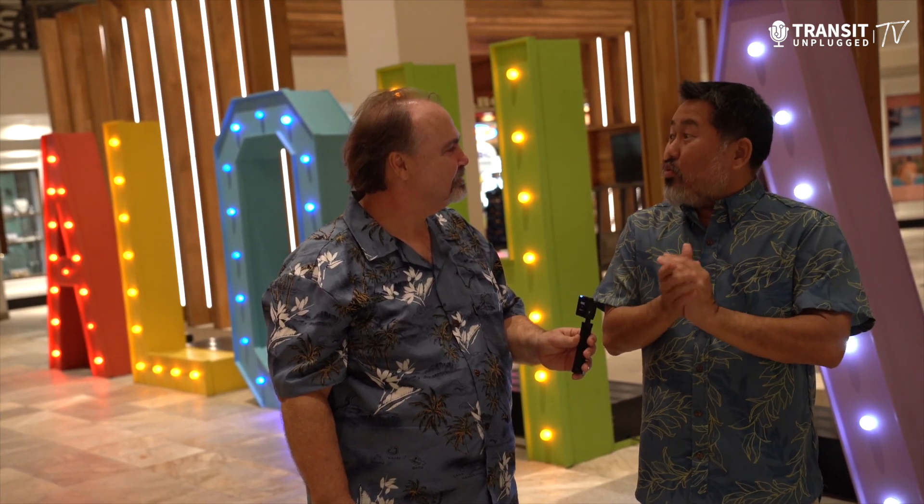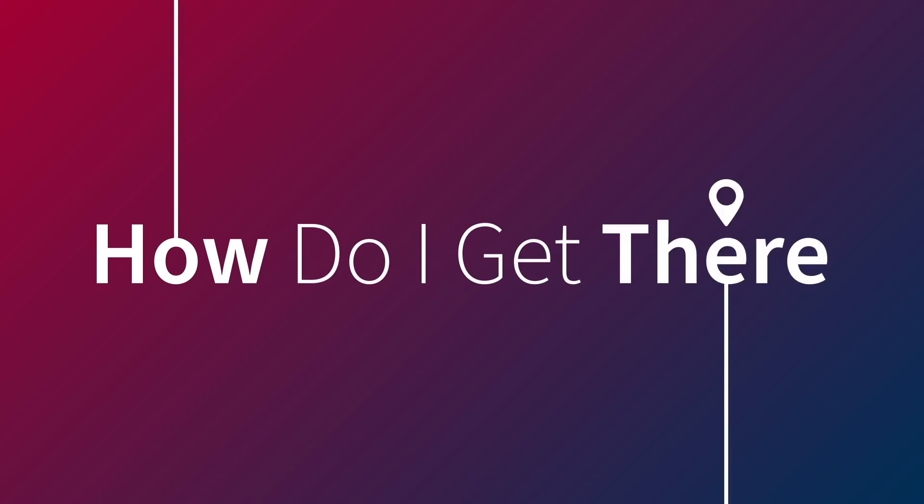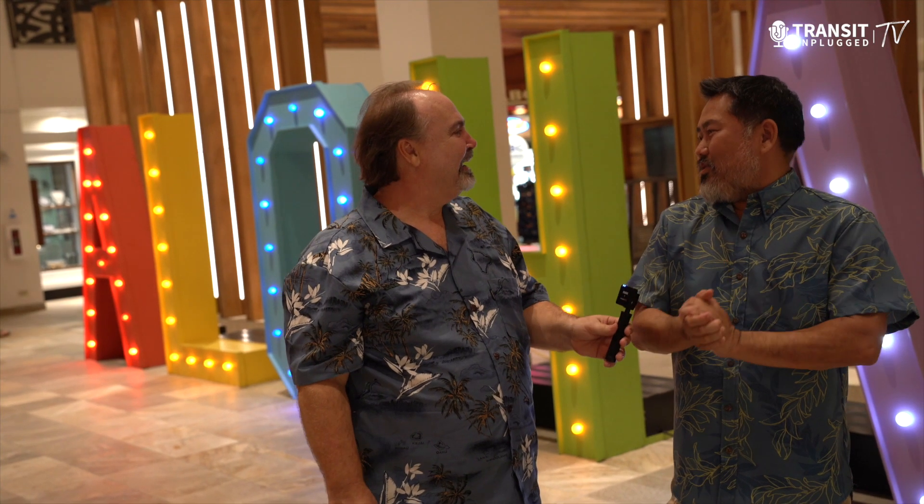We're here in Waikiki. We just finished an after-reception and we're both a little hungry. Where should we go eat? We're going to go to one of my favorite places — it's got all of our island food, all of our island favorites under one roof. What's that called? Zippy's. And one more question — how do I get there? We're going to take the best way: the bus. We're going to go on Route 8 to the Ala Moana Center and to the Makiki neighborhood. Let's go.